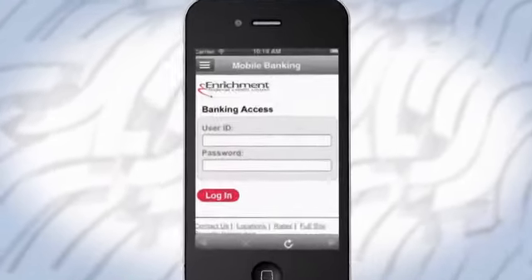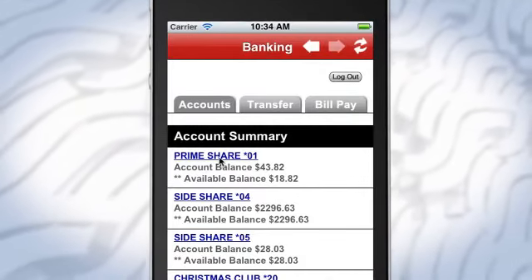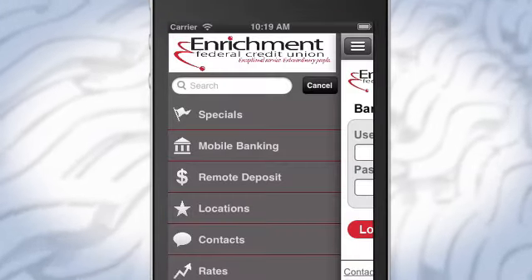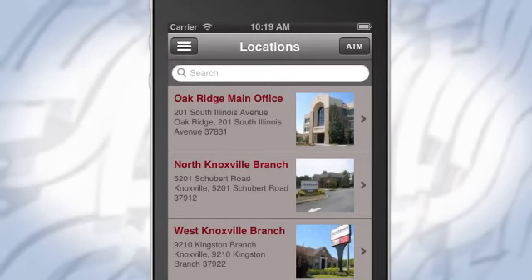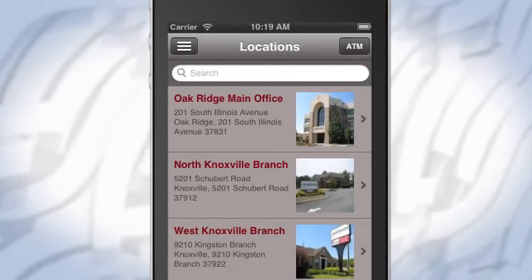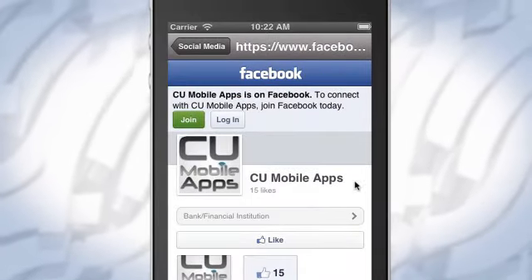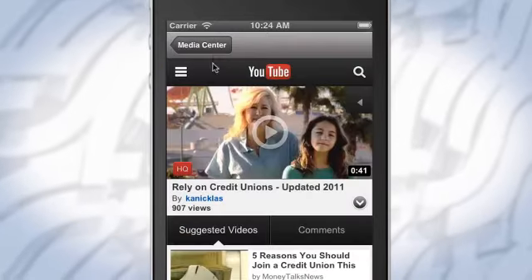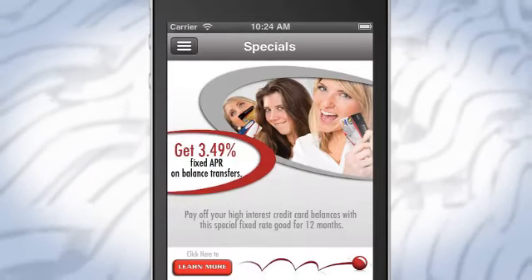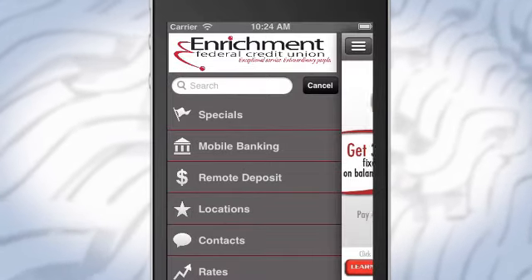Our app literally puts your branch directly into members' hands. CU Mobile App features include banking transactions, mobile banking, mobile deposits, transferring funds, convenient nearby ATM and branch location services, custom loan application forms, social media integration, news updates, and easy interaction for your members. You can even send push notifications to alert members about new specials and loan promotions, or use banner ads throughout the app.